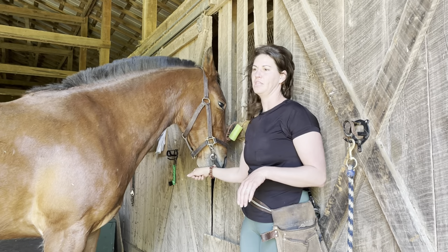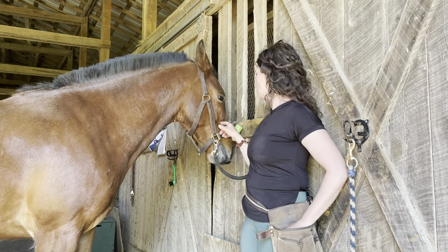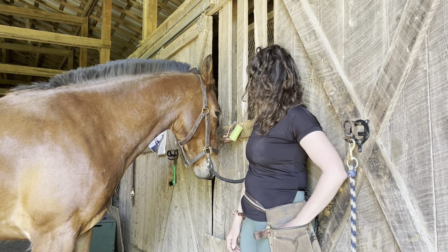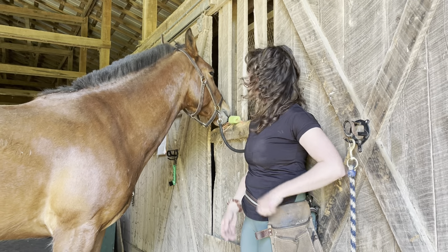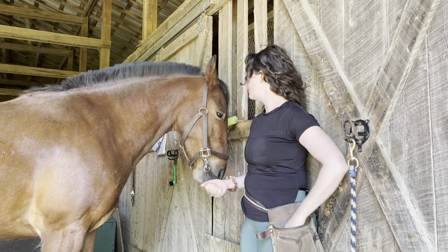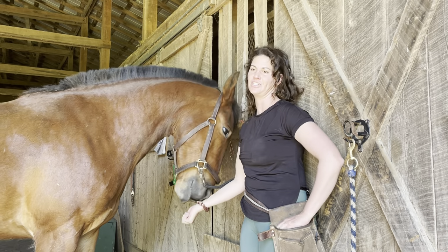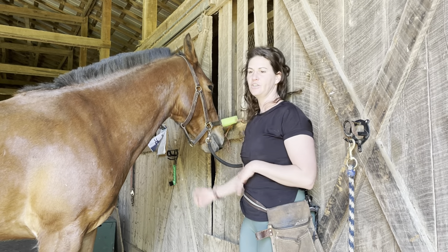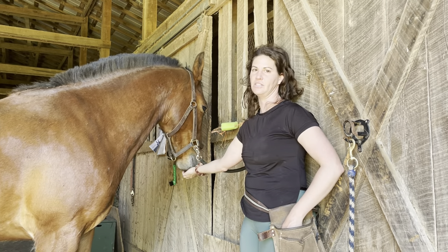I'm ignoring everything he's doing that's not touching the target. Eventually I can build a little duration — I won't have to click every time he touches the target. I might watch him and count one, two, three, and then click, and we can increase that number over time. Eventually you'll get a horse that knows where his station is, walks right up to the stationary target, and stands there to be groomed, tacked, have the vet check him, the farrier do their feet, or whatever you want. It really just depends on how strong the reinforcement history is.